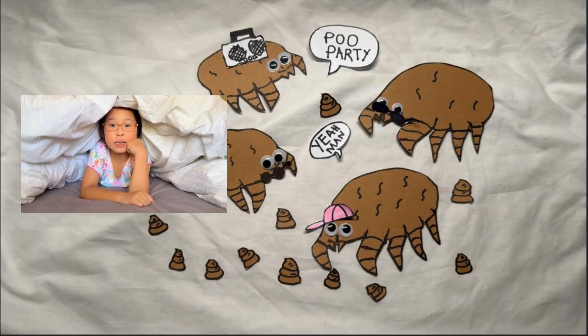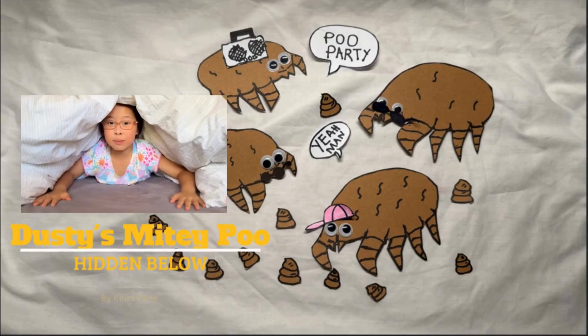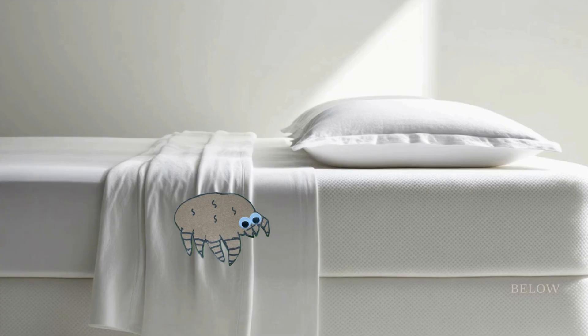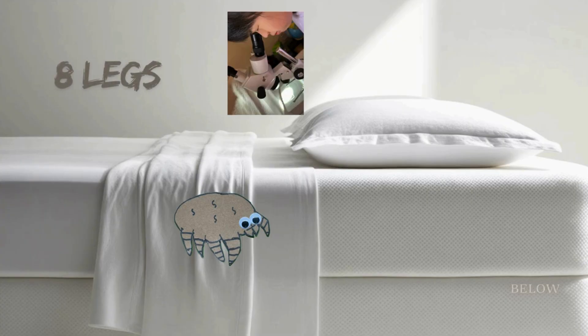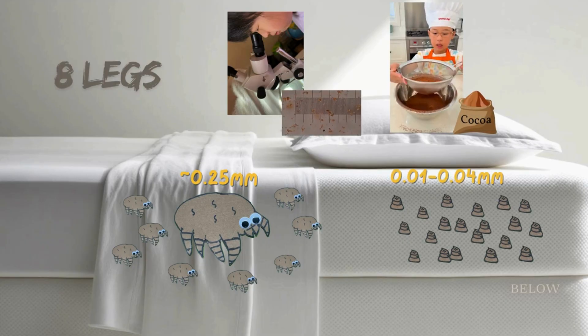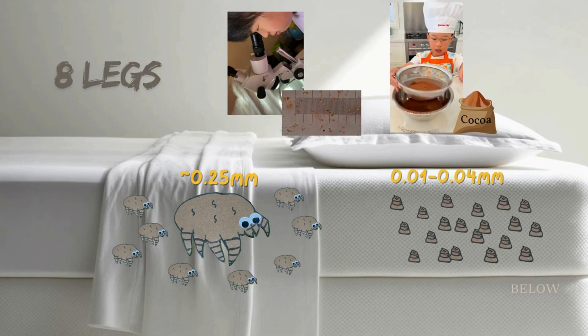Ever wondered what's hiding below your covers? Dust mites — and we need to keep them out, especially their poo. Dust mites are arachnids and microscopic. They are very hard to kill, make babies quickly, and do about 20 poos a day. Interestingly, the poos are the same size as cocoa powder.